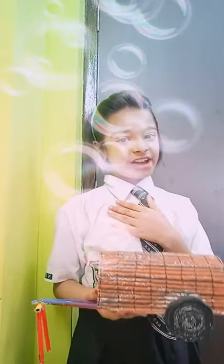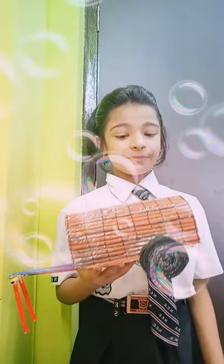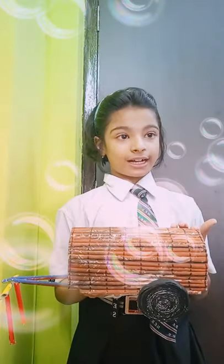Hey everybody, myself Devangir Sarkar of class 4 of National Indian School. As you can see, this is my handmade bullock cart with newspaper.